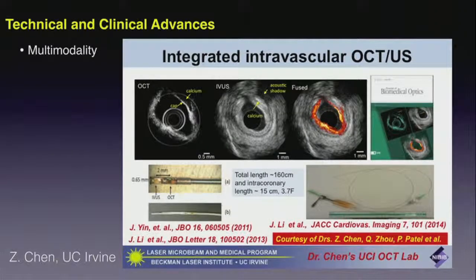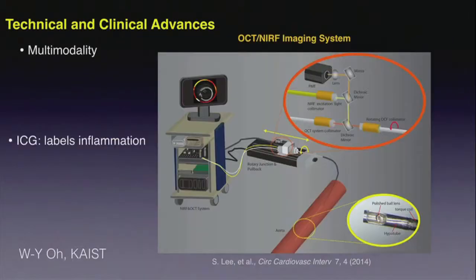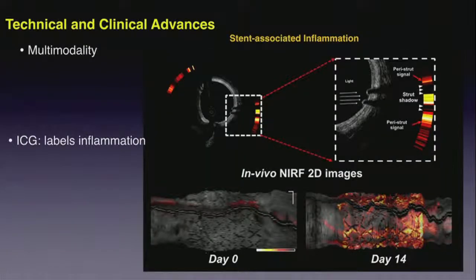OCT gives a great deal of microstructural information, but it doesn't provide much molecular specificity, so linking OCT with other modalities is becoming interesting. The Chen group at Irvine has demonstrated a single catheter that performs both deeply penetrating but lower-resolution ultrasound as well as high-resolution near-field imaging with OCT — readily adaptable by the clinical cardiology community. William O's group at KAIST in Korea has demonstrated the combination of structural OCT imaging with near-infrared fluorescence imaging through the same catheter, using indocyanine green as a marker for inflammation to detect its influence 14 days after stenting, depicting individual stent struts in the structural image and labeling inflammation through fluorescence.